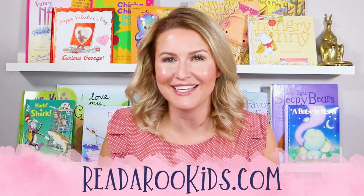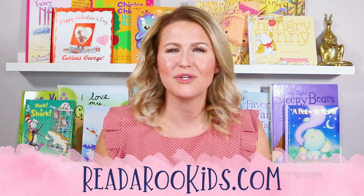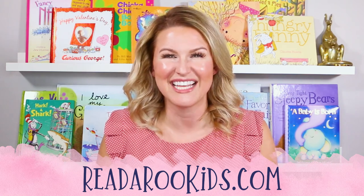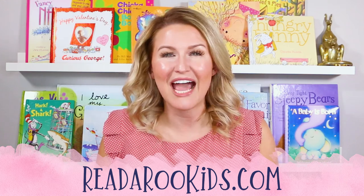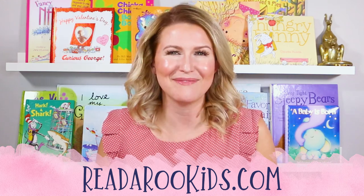I loved reading with you today, and I hope that we can read together again soon. If you'd like some activities to go along with the books we read, you can head over to readarookids.com. There we do all kinds of fun activities like science experiments, arts and crafts, scavenger hunts, and maybe some math.